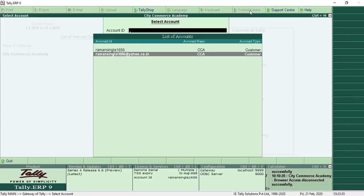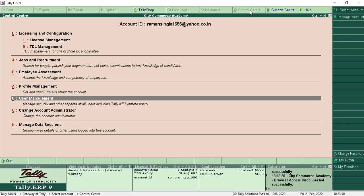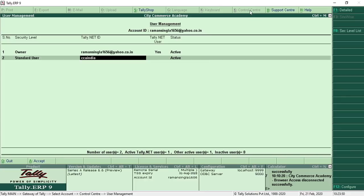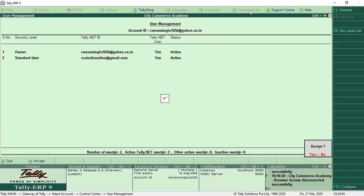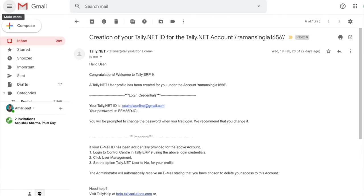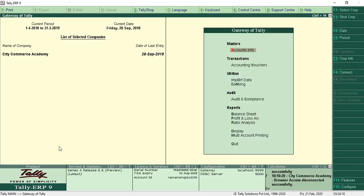Step number five: open Control Center by clicking here or using the shortcut Control+K. Enter your Tally.NET ID and password, choose your account. Add a new user, set security level to Standard, assign the Tally.NET ID as ccindiaonline@gmail.com, click on Tally.NET User to Yes, and set status to Active. This user will receive an email from Tally Solutions containing their username and password. Now exit from Control Center — the setup is complete. Connect the company by clicking here or pressing F4. You can see the company is now connected.